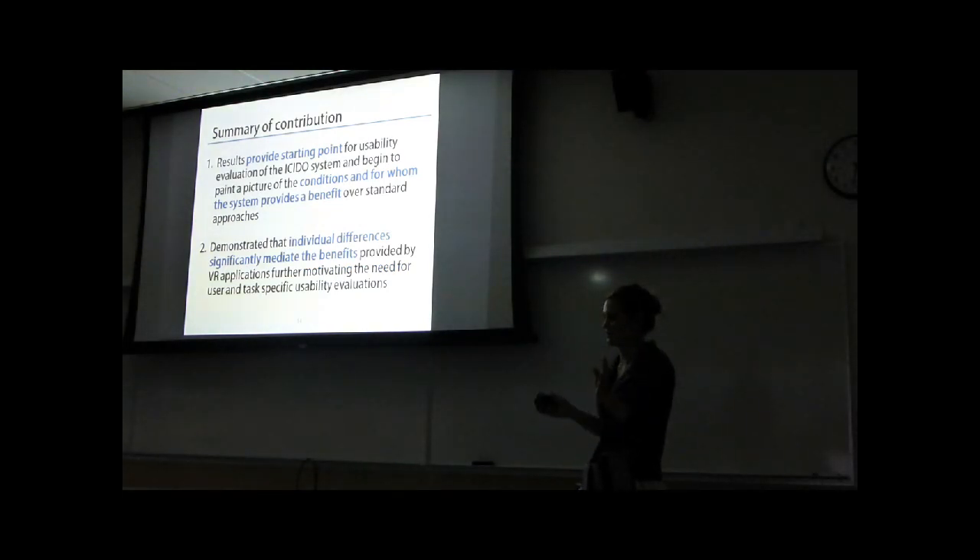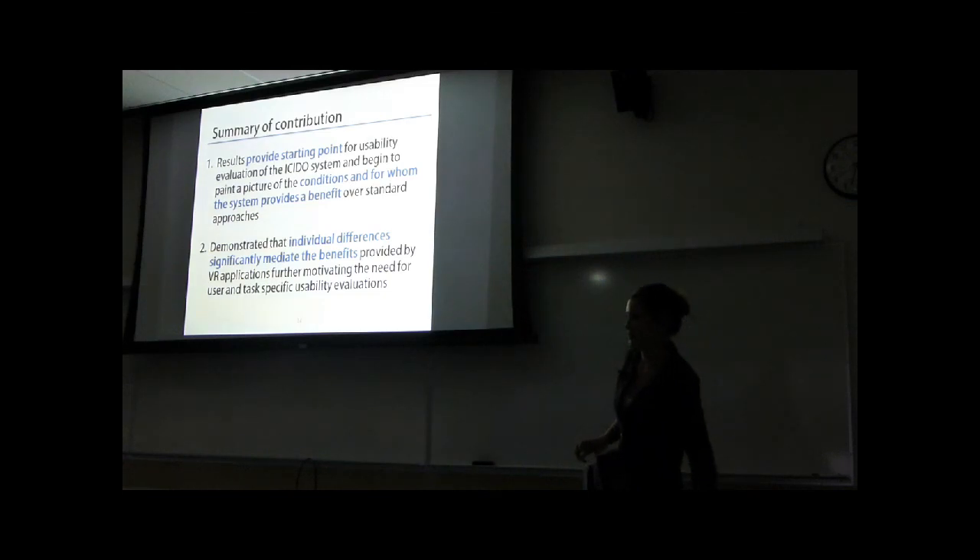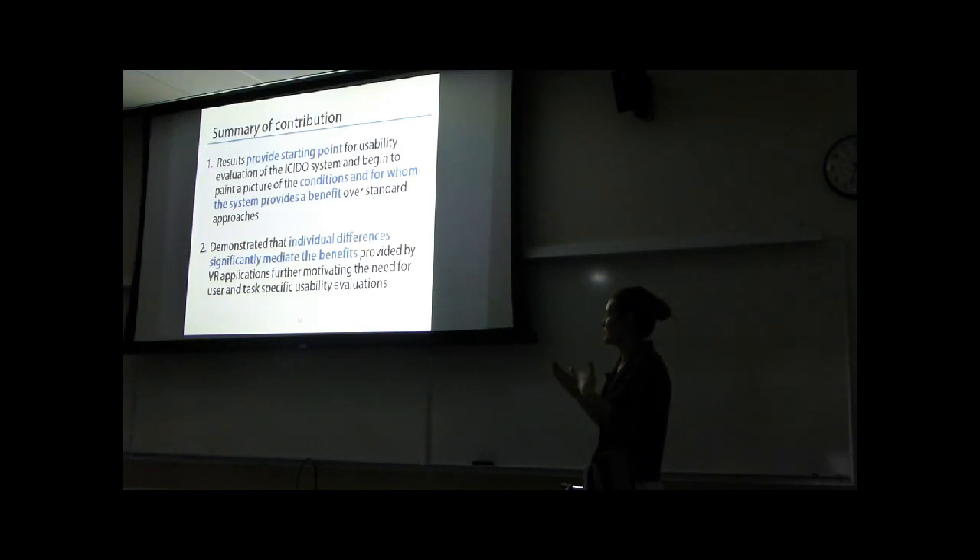Just a summary of the overall contribution I see from this research. More concretely, I provided usable results and a starting point for a usability evaluation of this system — I want to be clear this was not meant as a comprehensive evaluation, but it is beginning to paint a picture of the conditions and for whom this system could be beneficial. More generally, the results of my study demonstrated that the impact of individual differences is very large — they significantly mediated the benefits seen from any other variables. I think this is a further motivation for user-specific and task-specific usability evaluations of applications in use today. Thank you.